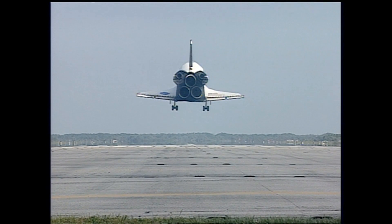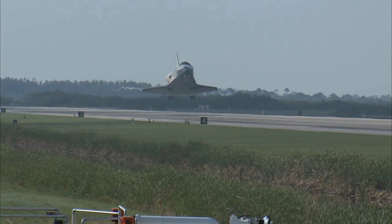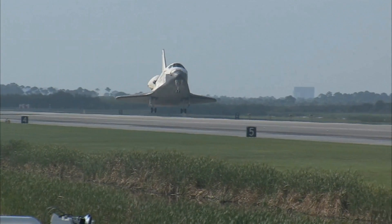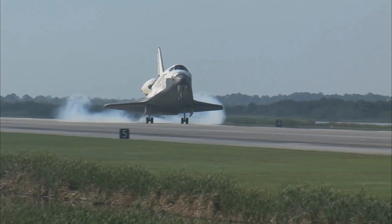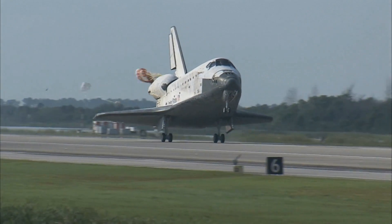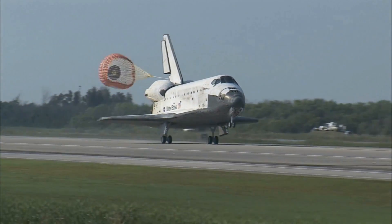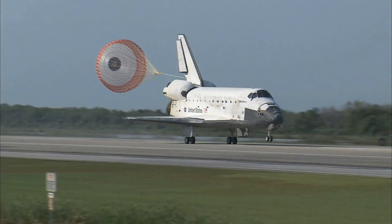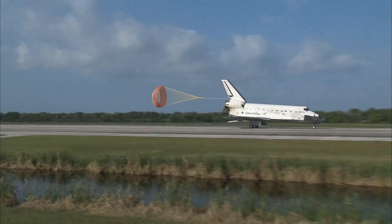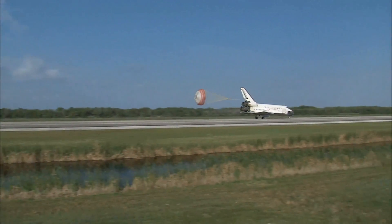Main gear, landing gear now down and locked. Main gear, touchdown. Pilot Jim Dutton now deploying the drag chute. Nose gear, touchdown.